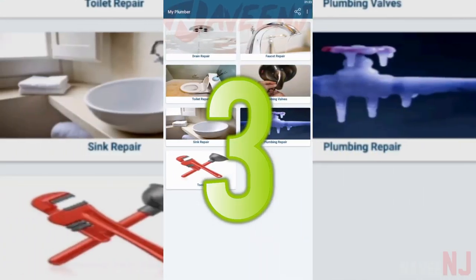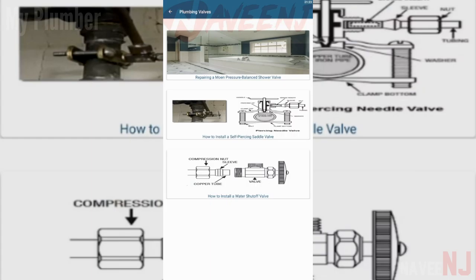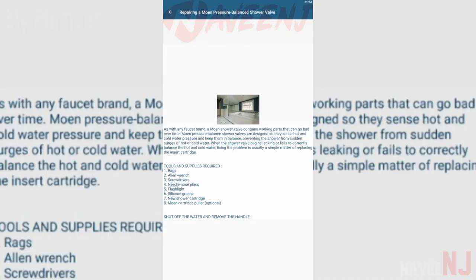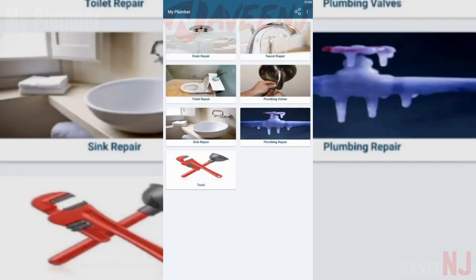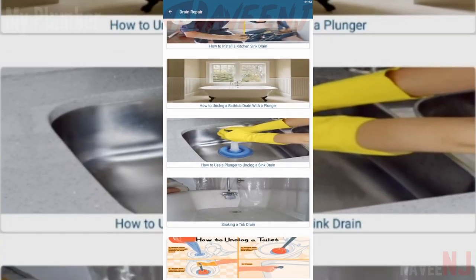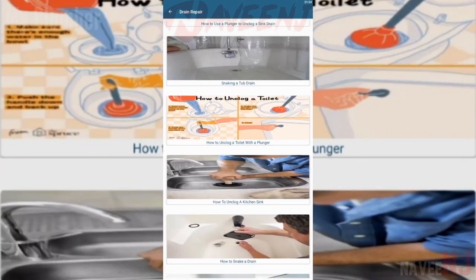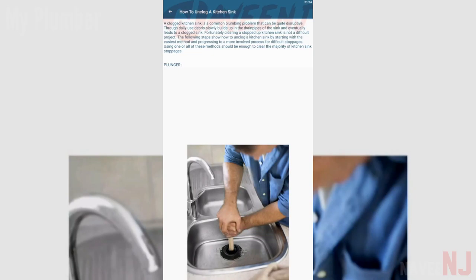Number 3: My Plumber. The My Plumber app is simple and very easy to use. This app helps you to understand how to maintain, replace, and install plumbing, and also helps you keep your home's plumbing safe for your family. My Plumber contains all the information you need to know about plumbing, pipes, fixtures, drains, and more.